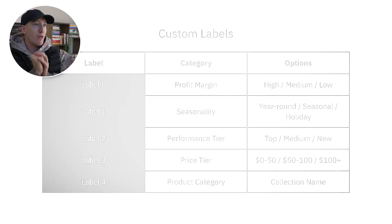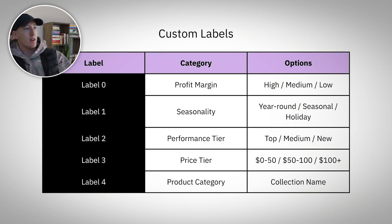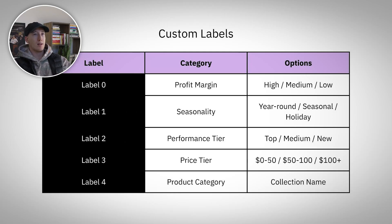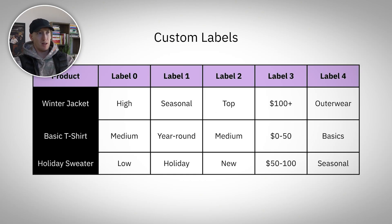In your Google Merchant Center, you get five custom labels for your feed. Here's how to use them. Label zero: profit margin — differentiate by high, medium, or low, so you know what margins are per product. Label one: seasonality — some products perform at different times of the year, so year round, seasonal, or holiday. Label two: performance tier. Three: price tier. Four: product category or collection.